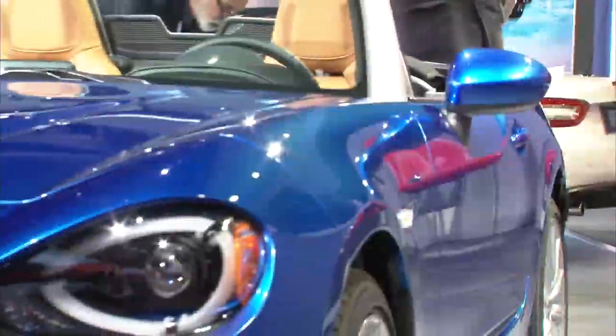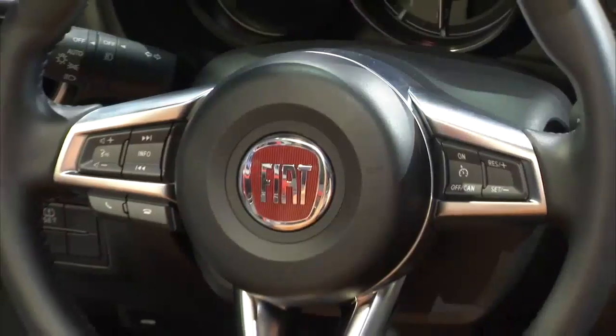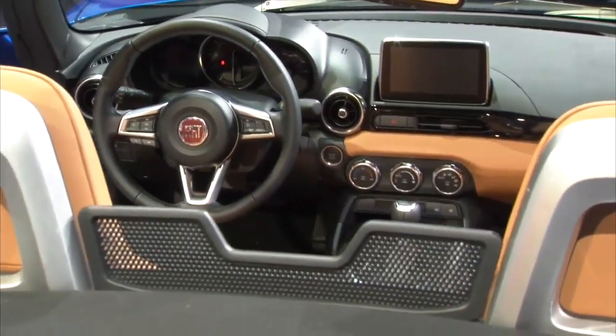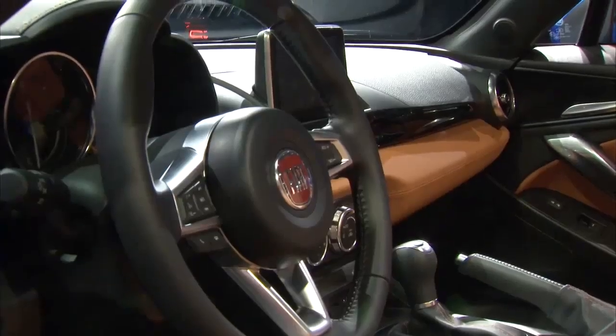The interior of the new 124 Spyder resonates with quality. Nearly all of the surfaces, like the seat, steering wheel and door panels, are finished in leather. The rest feature high-quality soft-touch materials.